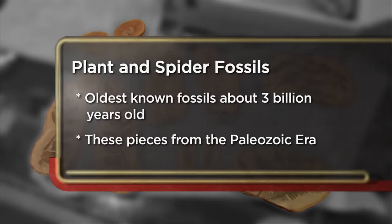I decided to come to the pawn shop today to try to sell some of my fossils. They're around 290 million years old. I've got five plant fossils and one spider fossil. I'm hoping to get around $1,200 for the pieces.